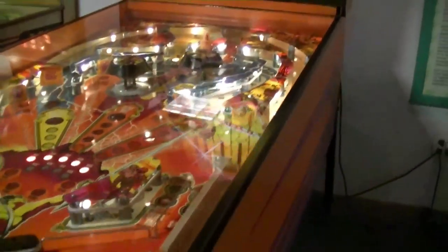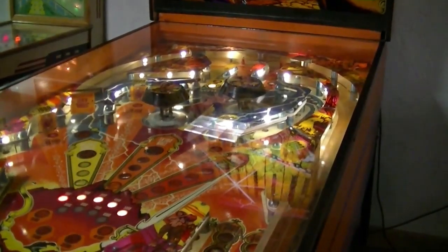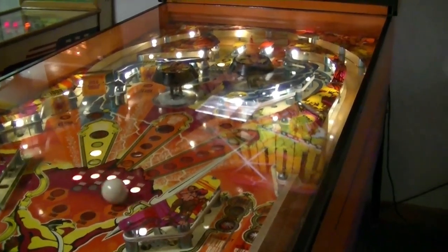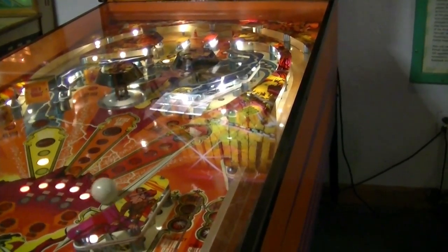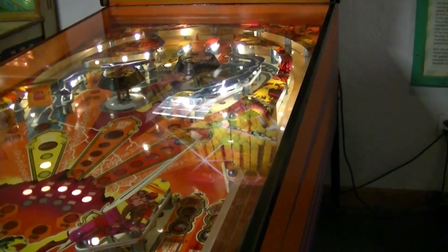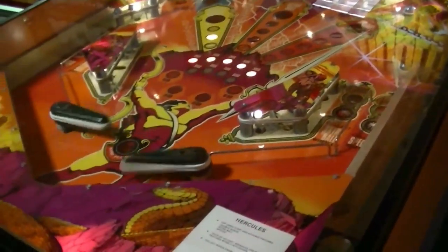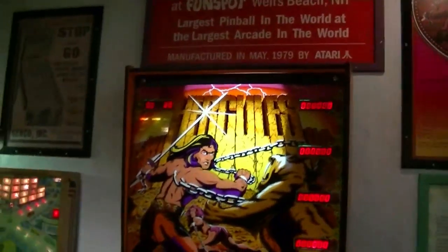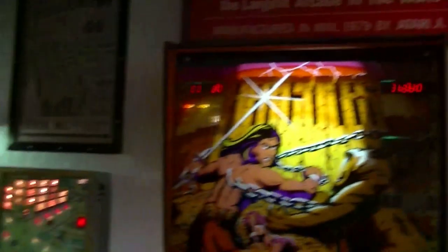We're not doing too good. It's okay, he's on the last ball. We got a stuck flipper — sounds like excuses! Alright, yeah, bring it this way.